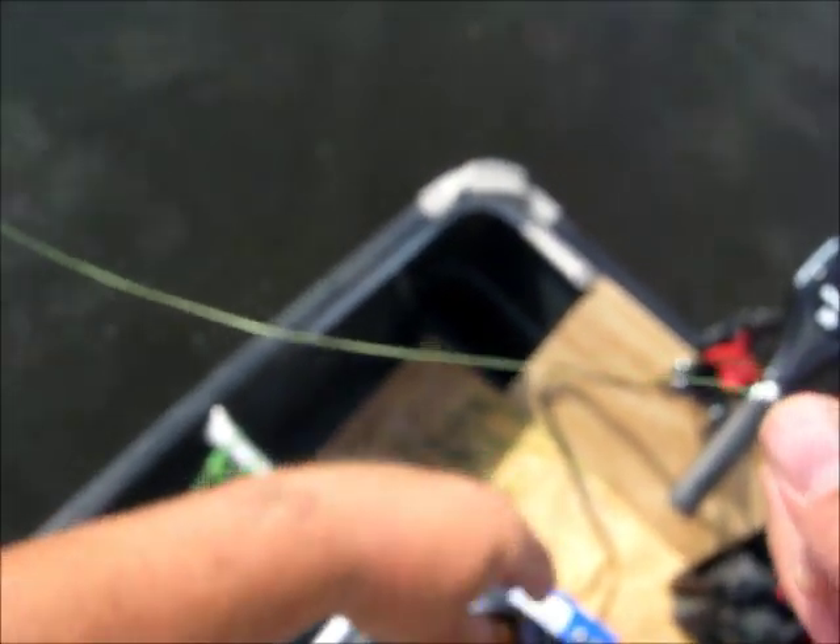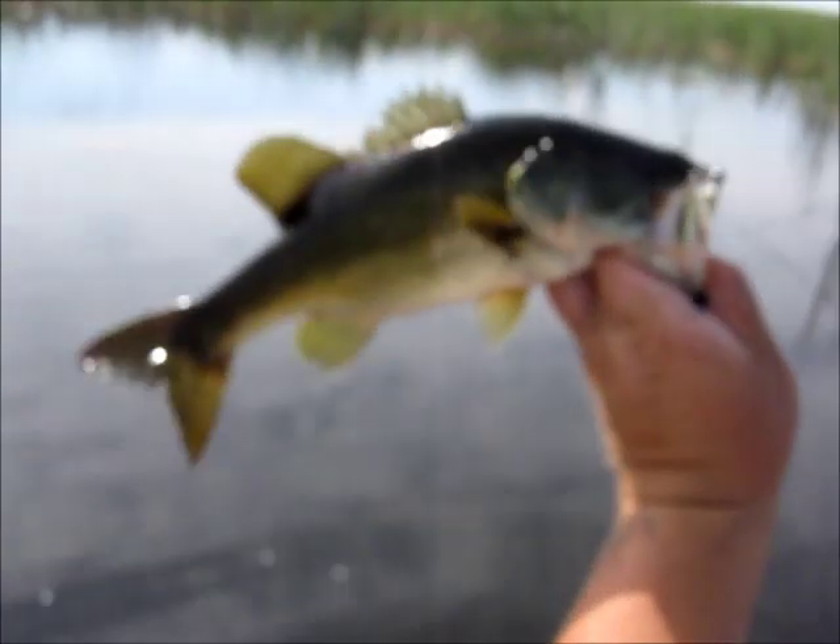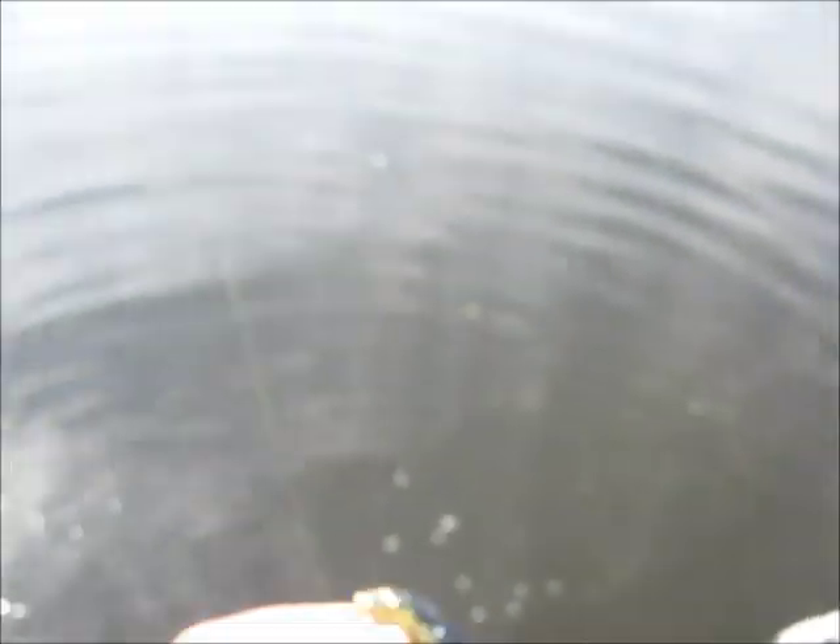Finally got number seven. Had a little bit of a dry spell, but yeah — little pounder. Gonna let him go. Still on the native shiner.